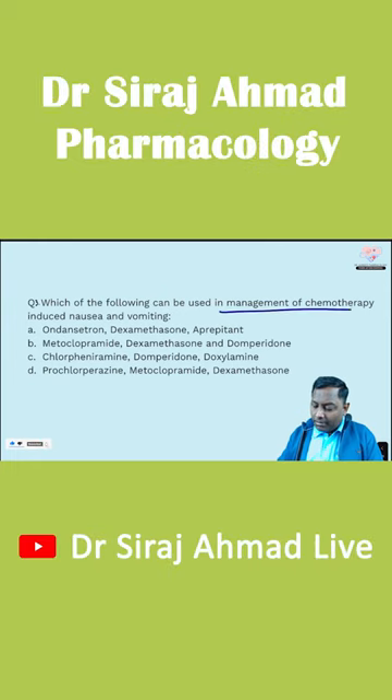Which of the following can be used in the management of chemo-induced nausea and vomiting? For chemo-induced nausea and vomiting, Ondansetron happens to be the drug of choice.